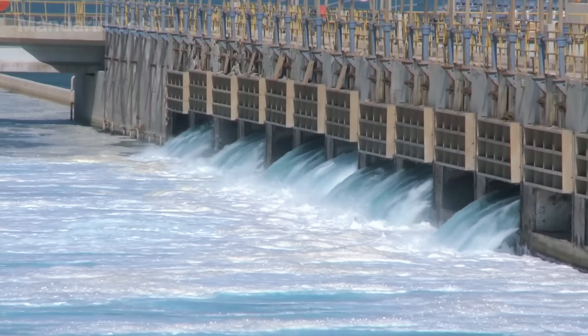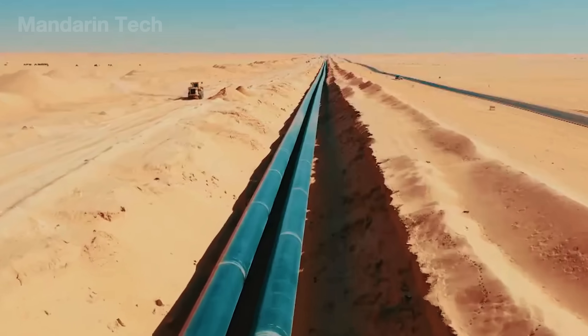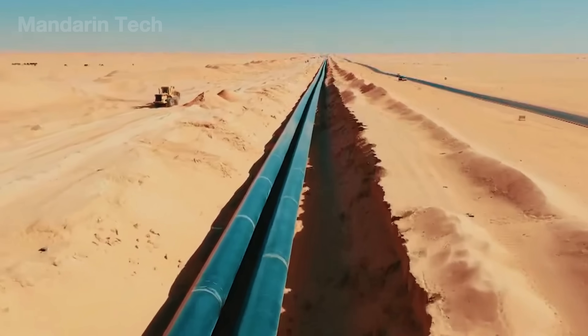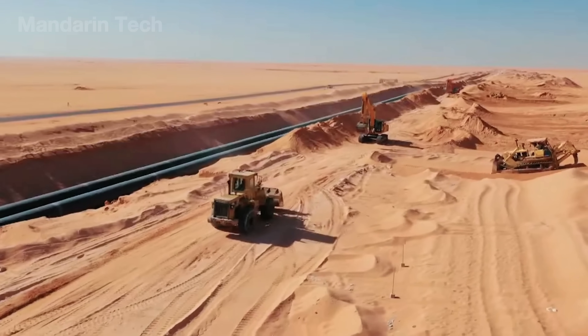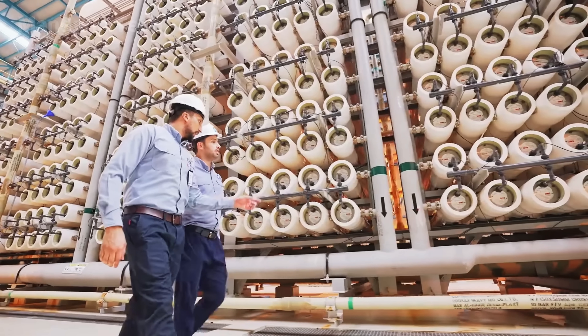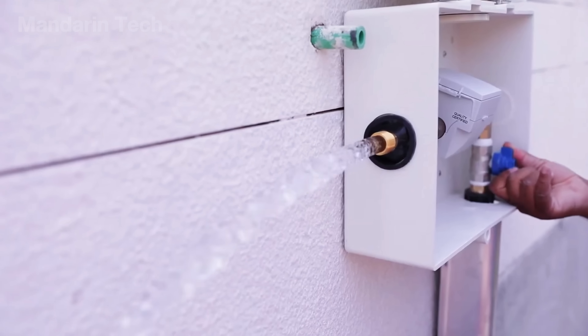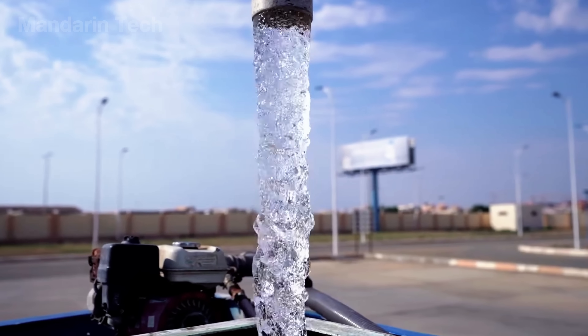Every day, billions of liters of seawater are drawn into large desalination complexes, then pumped across the desert through a pipeline network stretching thousands of kilometers. Bringing water inland from the sea is already a remarkable engineering feat, but turning salty seawater into fresh water fit for drinking, farming, and industry is what truly earns Saudi Arabia global respect.